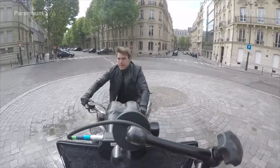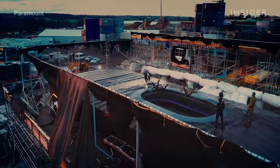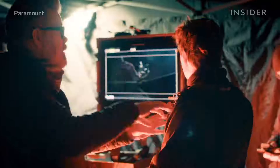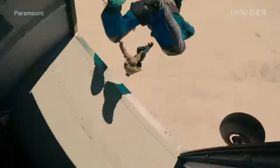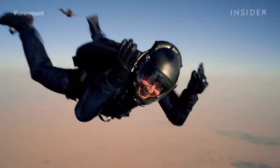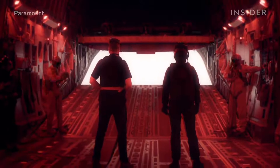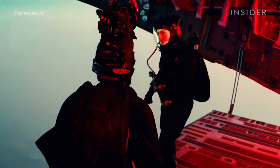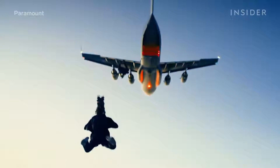Eastwood helped get Cruise ready to pull off the most ambitious stunt of his career. To get him ready, they built a wind tunnel on set — one of the world's largest — for Cruise to train in. Cruise already had some experience in sport jumping, but he never did anything quite like this. In addition, Cruise jumped out of a plane a few times a day. Eastwood estimates that Cruise jumped more than 100 times on camera, and each part of that sequence had to be perfect.